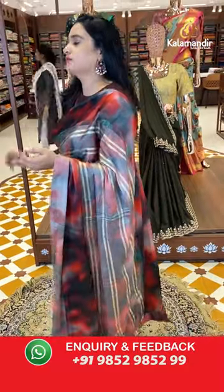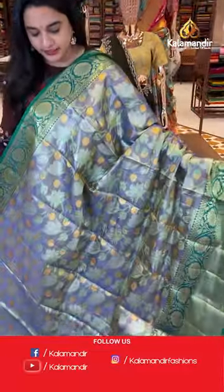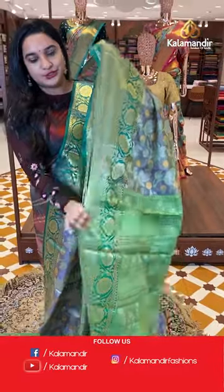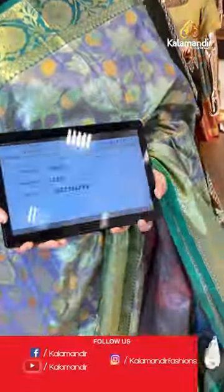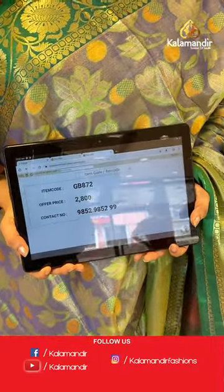Next sari is in light blue and light green color. The body has floral zal and dollar butti. The border is contrast with cross lines, block design, and leaf and floral vines. The pallu is a contrast pallu with cross lines, leaves, and floral bunches. Paired with a contrast self-embossed design blouse on the border. Sari code is GB872 and the price is 2,880 rupees.